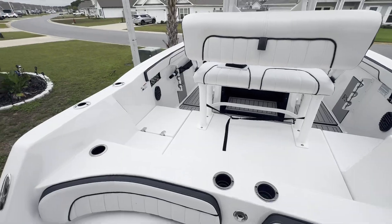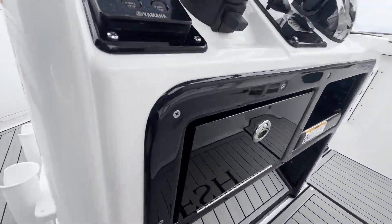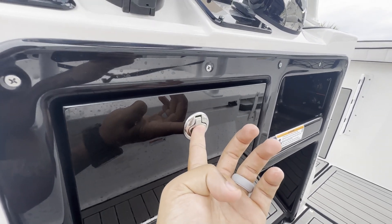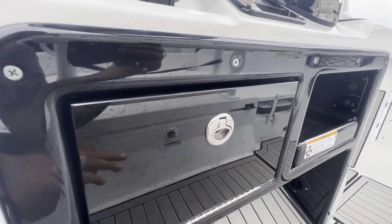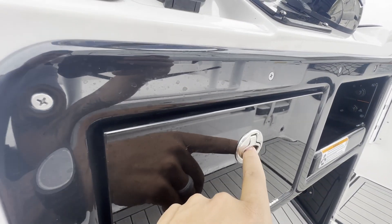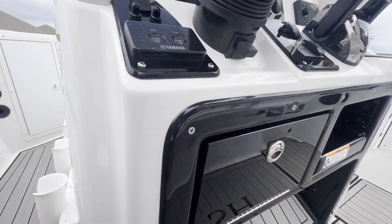Moving back forward, the latch on the glove box broke. When you put your finger in there it had a sharp piece of metal hanging down that would catch your finger, and the door sat at an angle. They've since replaced that latch and now it works just fine.